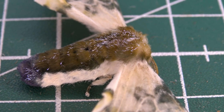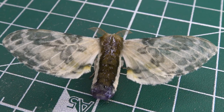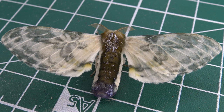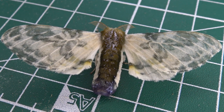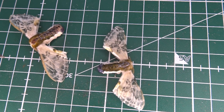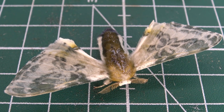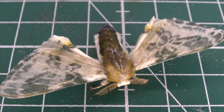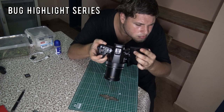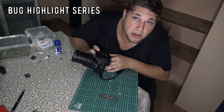Believe it or not, but these moths are a direct relative of the domesticated mulberry silkworms. Here are wild species of Bombicidae found in a rainforest in South America. The name is Collarodofa, and today I'm going to tell you some more information about this incredibly cool looking insect. This is Bert Coppens, and welcome to my bug highlight.